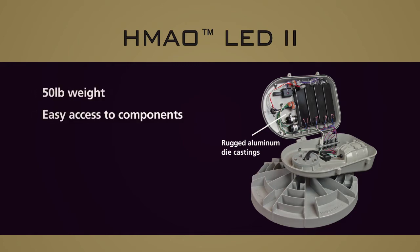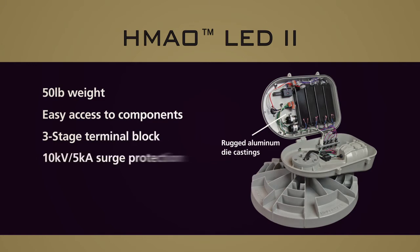Easy access is provided for the LED drivers, 3-stage terminal block, and state-of-the-art surge protection. Robust thermal management yields an L83 system life greater than 100,000 hours.